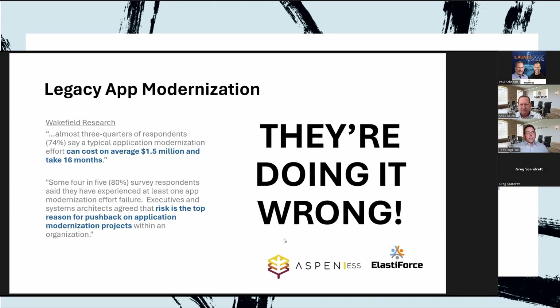Legacy app modernization — if it's that important and that big a deal, why isn't everybody doing this? Because it's hard. It usually takes a long time, and it's usually a significantly larger, more complicated project than people give it credit for. A lot of companies that undertake app modernization projects find that many of them fail — either because they go about it the harder way or the wrong way.